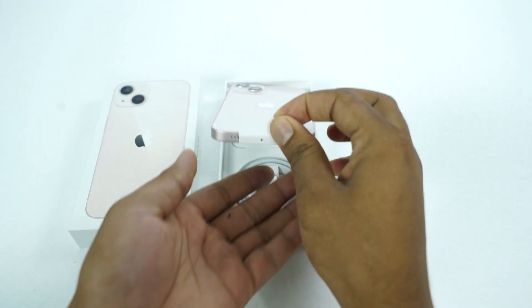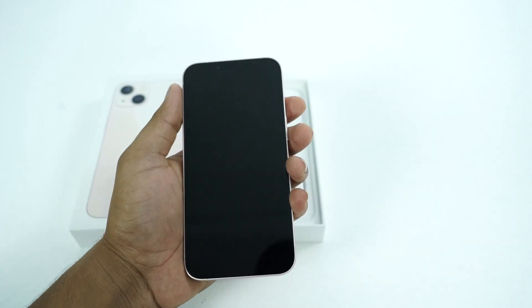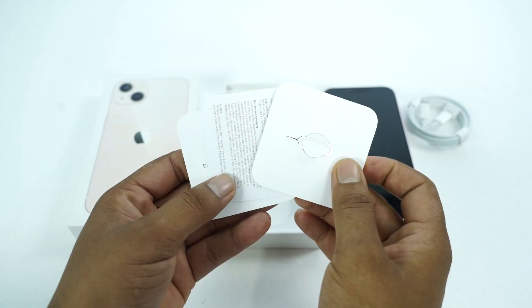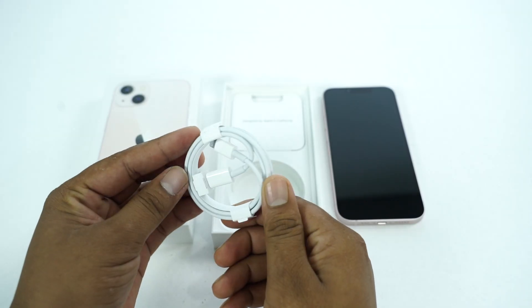First of all, we will start with iPhone 13. One main reason is because I actually think this is the one that is the best bang for buck.